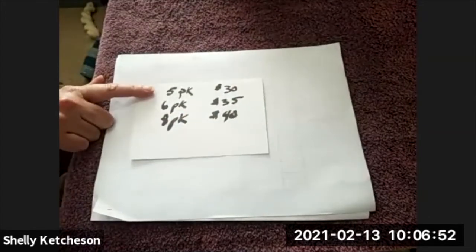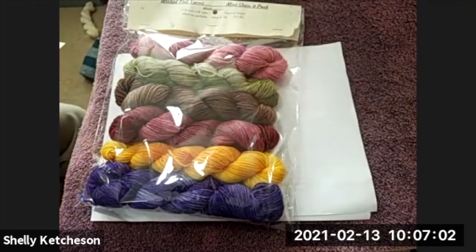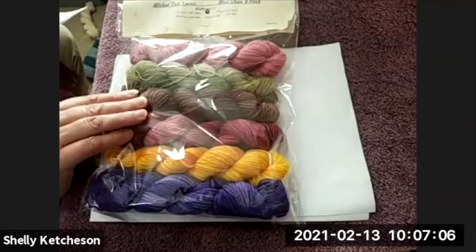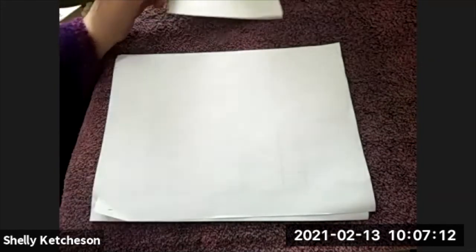The five-packs are $30. The six-packs — like this one — are $35, and that's 972 yards. The gradient packs, which are the eight-packs, are $40.